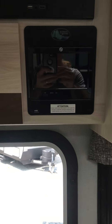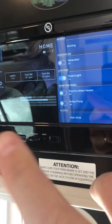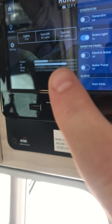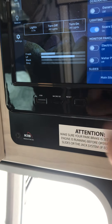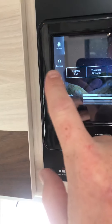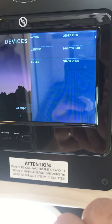Up top, here's my television. Right to the right of the television, I have a OneControl system. If I click this, this is pretty much where everything is going to be controlled from. You've got all your lights on, all your lights off. It's showing fresh water levels, propane levels, black water levels, and gray water levels. And then you have shortcuts over here. If I click devices, I can go to all the stuff I'd ever need — like awning, lighting, slides, generator, monitor panel, and stabilizers.